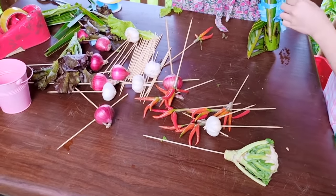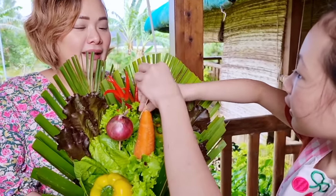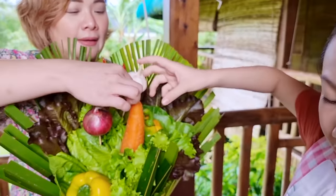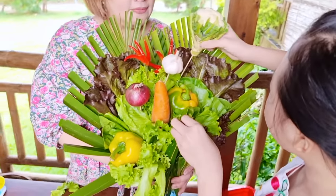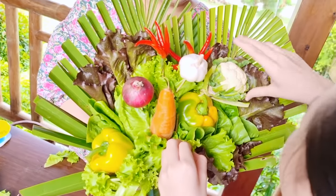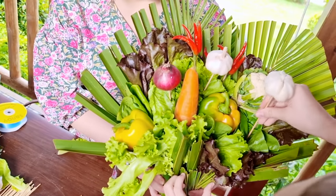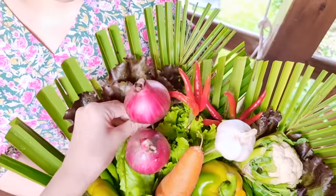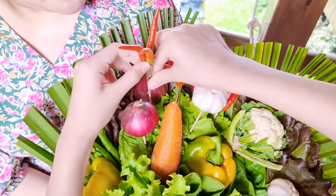I think we can still add the cauliflower. Let's add this. I need some cauliflower. This one makes it nice. Let me add one more garlic over here, one more onion over here, and some red chilies.